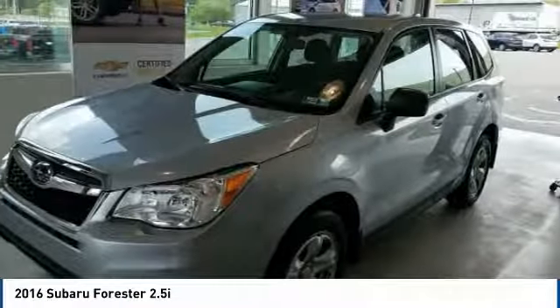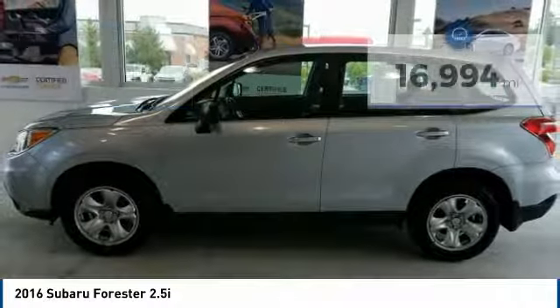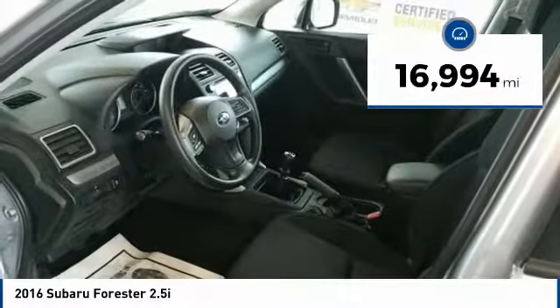It has an impressive, comfortable ride and handles well, and is priced below $20,000. This vehicle has less than 20,000 miles.